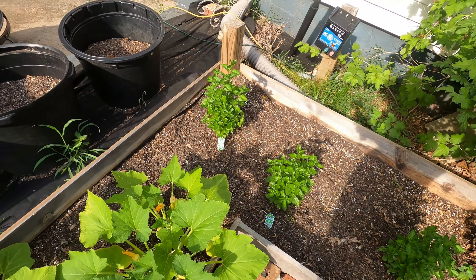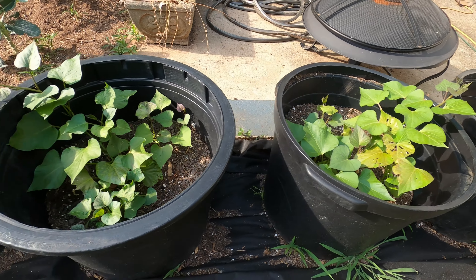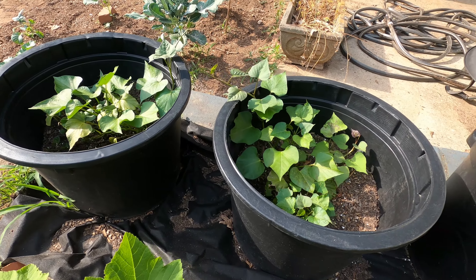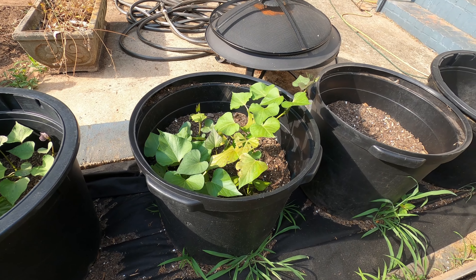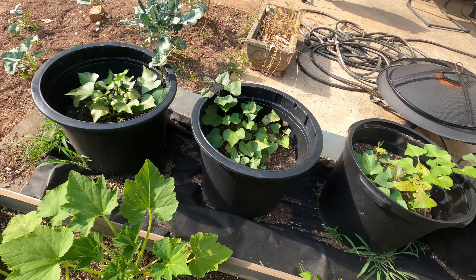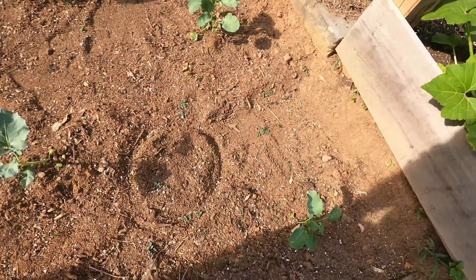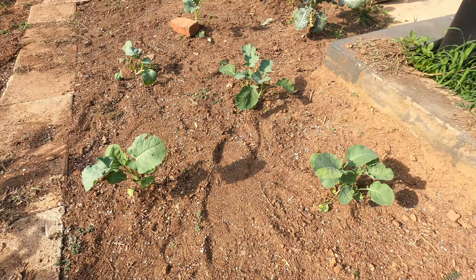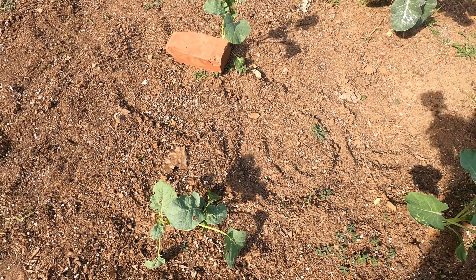Over here we've got this little planter we built last year. We changed it around a little bit. These are zucchinis and straight neck squash, and they're all loaded with blooms — been blooming real good. This side's even better. You can see a little squash on it already. They always do good in this bed.